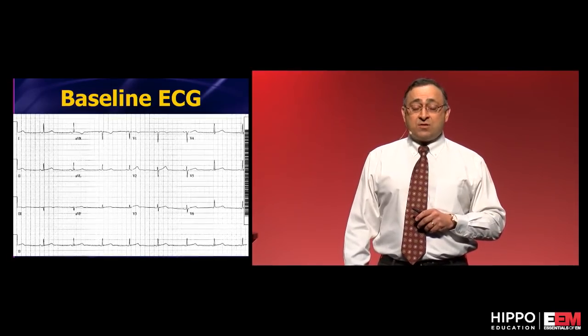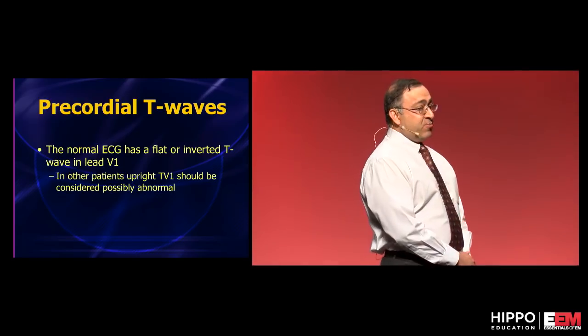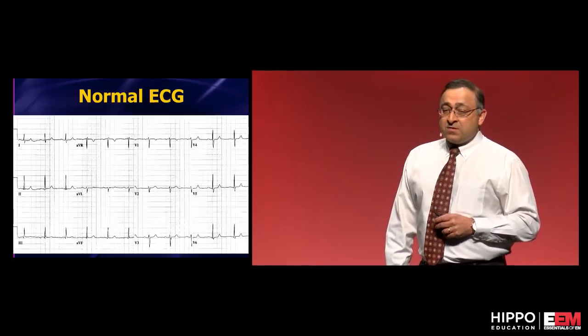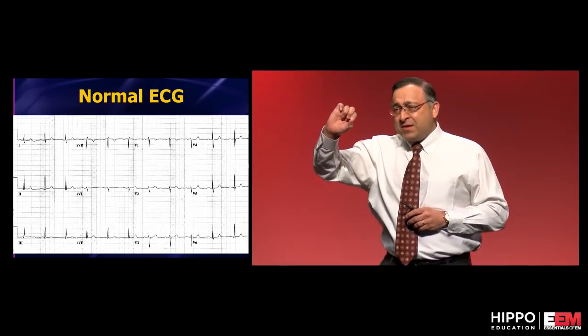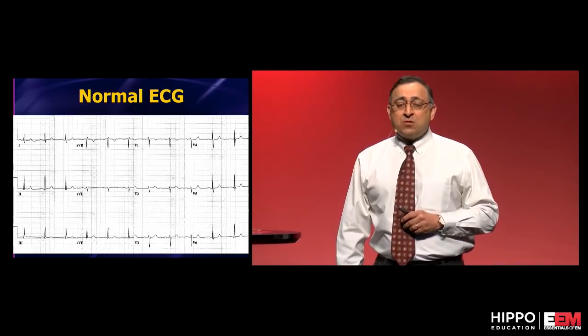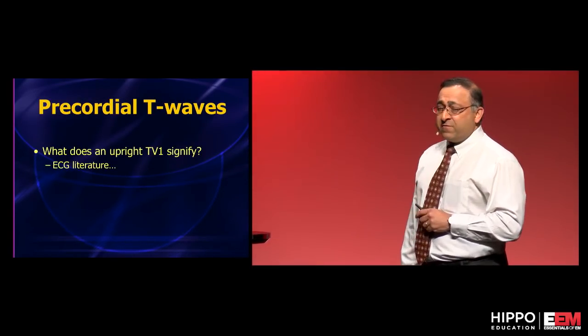This is a new upright tall T wave in V1. What does the literature actually say? The normal T wave in V1 is supposed to be inverted; sometimes it can be flat. On a normal ECG you'll see it's inverted. Flat is okay, maybe a tiny bit elevated or upright is okay, but it shouldn't be large and upright.